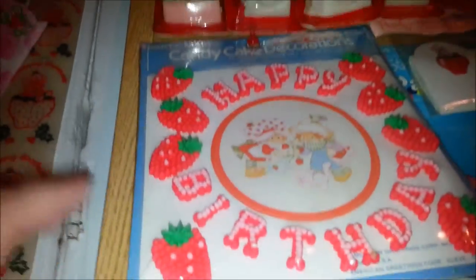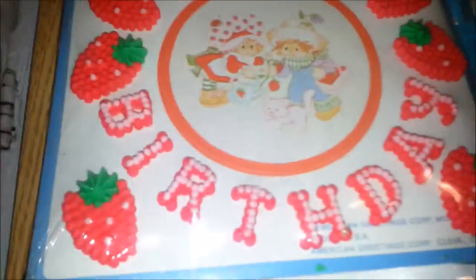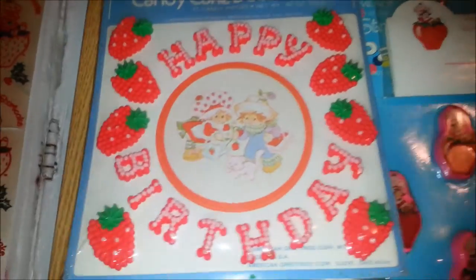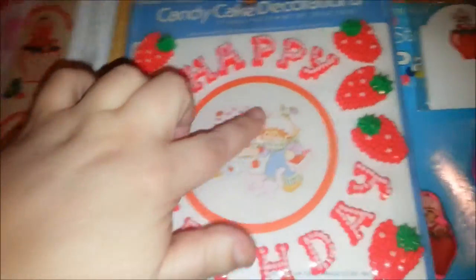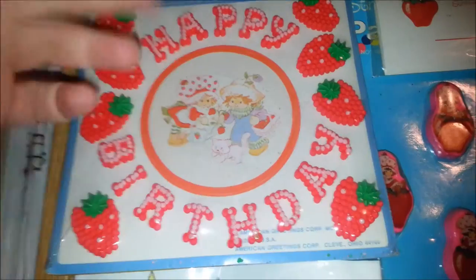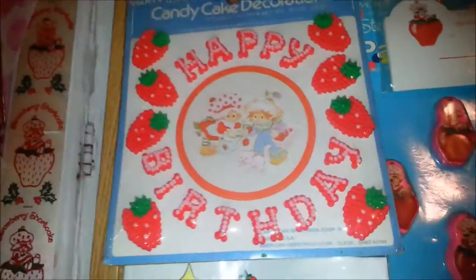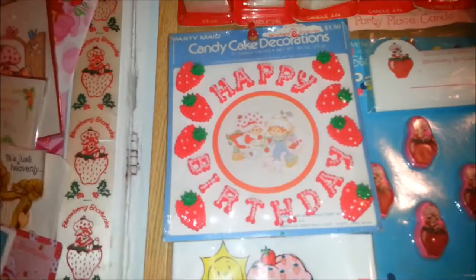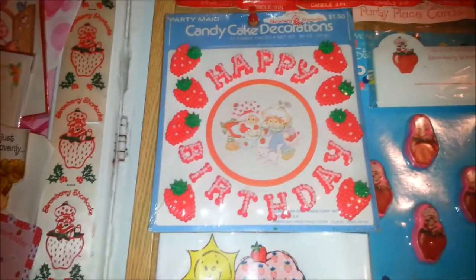This right here is the candy cake decorations. It's kind of hard to tell when you tilt it, but you can see these are like actual candy pieces that you put on a cake. The middle part you take off the card and actually put on the cake. These are some of my favorite, favorite, favorite Strawberry Shortcake things.